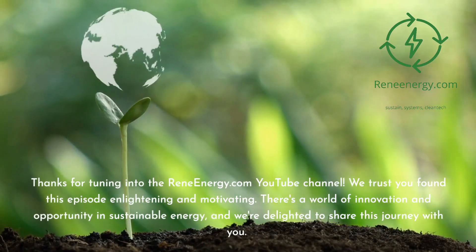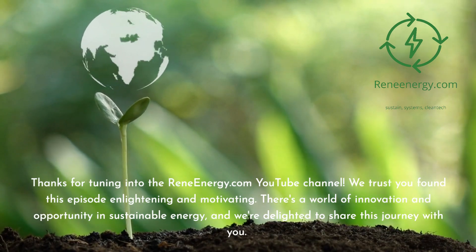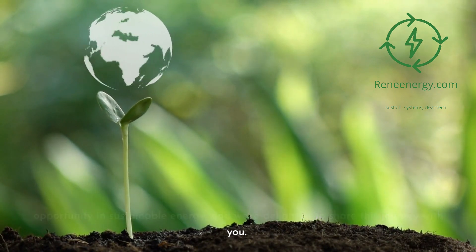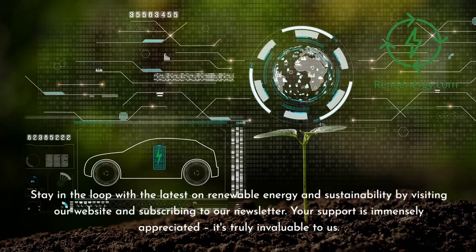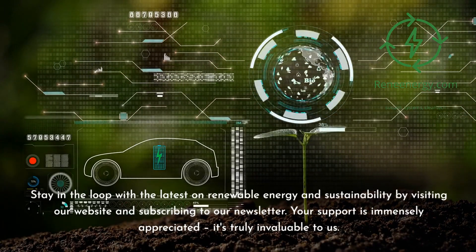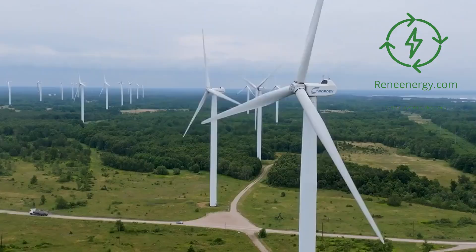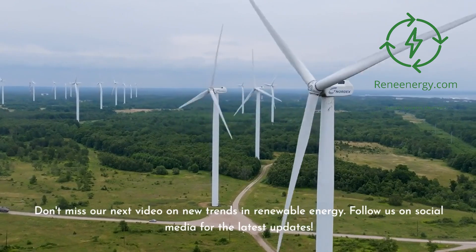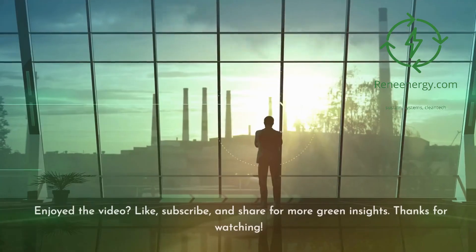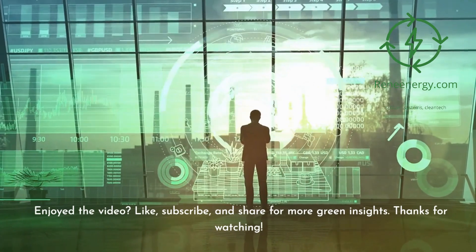Thanks for tuning in to the ReneeEnergy.com YouTube channel. We trust you found this episode enlightening and motivating. There's a world of innovation and opportunity in sustainable energy, and we're delighted to share this journey with you. Stay in the loop by visiting our website and subscribing to our newsletter. Don't miss our next video on new trends in renewable energy. Follow us on social media for the latest updates. If you enjoyed the video, like, subscribe, and share for more green insights. Thanks for watching.